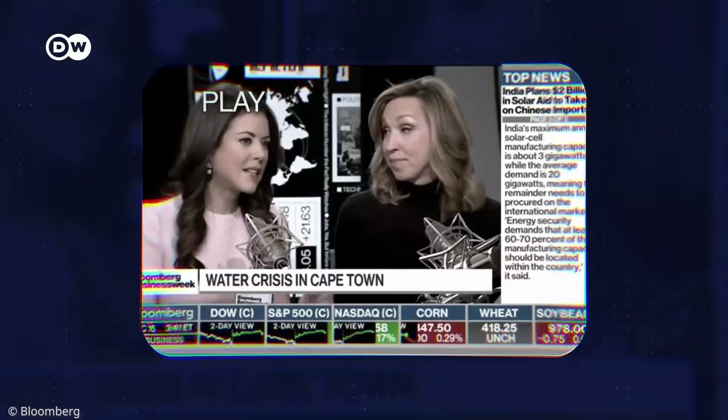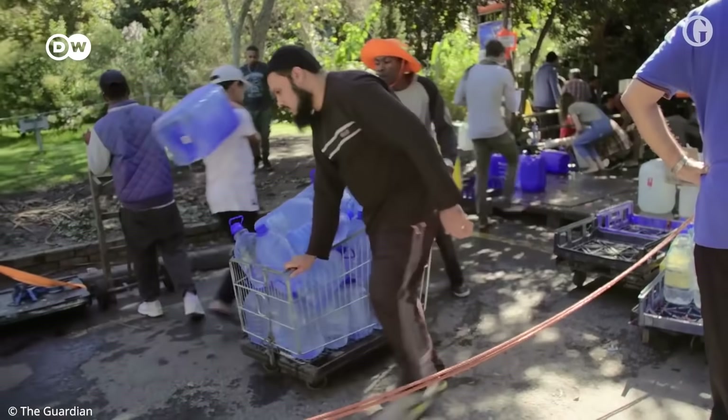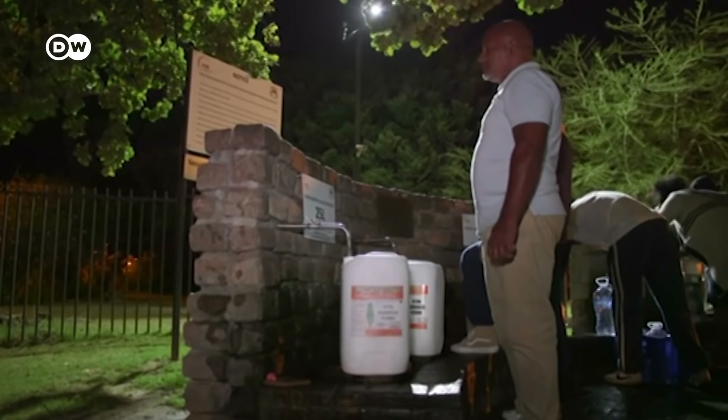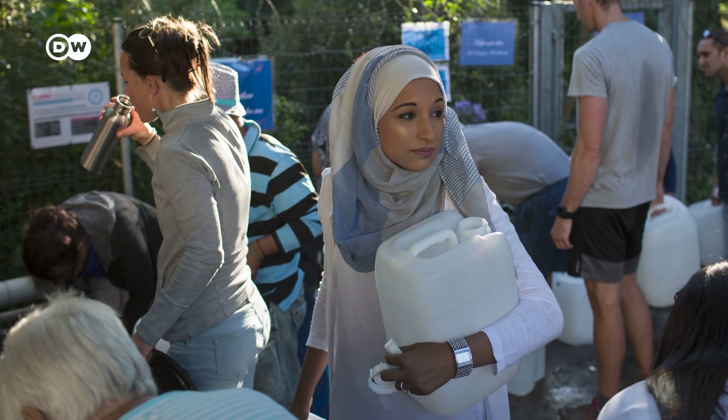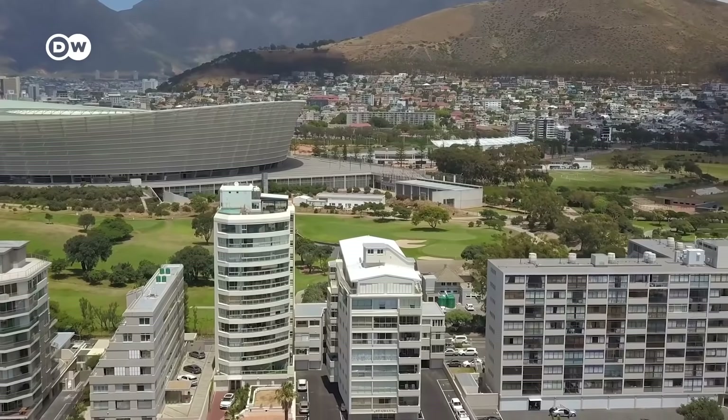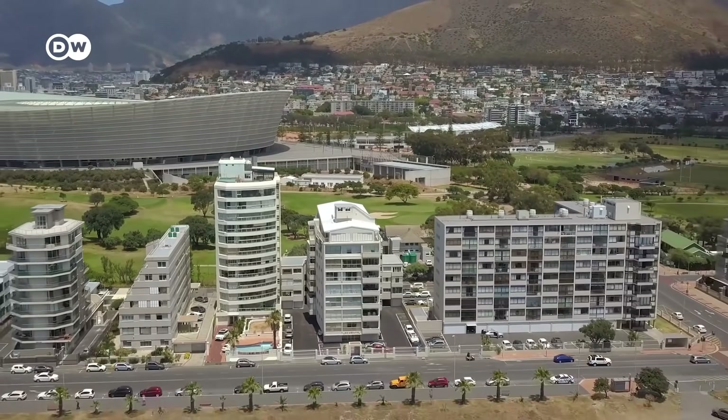Day zero — shorthand for the day the taps run dry, and people would have to queue to get their water rations. Cape Town was the first major city to risk running out of water. But it's not going to be the last.